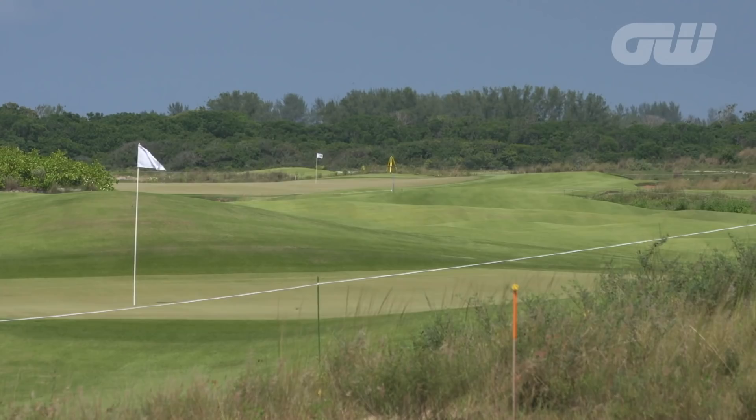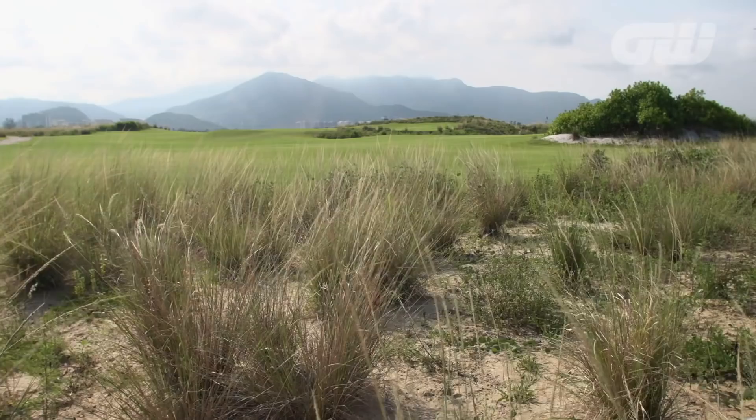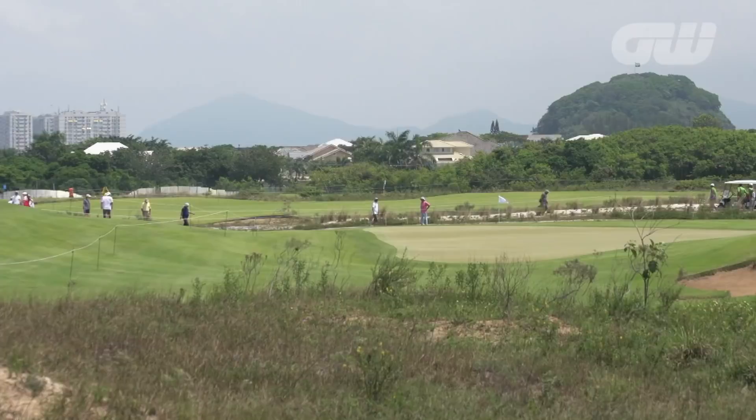Hans was responsible for one of the world's most highly praised new courses in Scotland, Castle Stewart. His Rio design has a linksy look but is more influenced by courses down under.